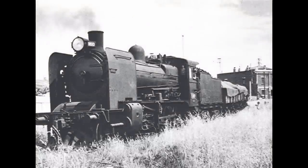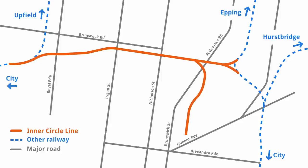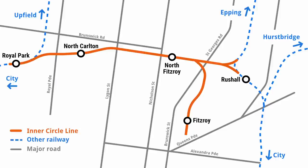The Inner Circle ran between Royal Park and Clifton Hill in Melbourne's north, providing a direct connection between three separate lines. However, it never attracted much passenger traffic, mainly because of the confusing and circuitous routes that trains often took to service the six stations. These were, from west to east: Royal Park, North Carlton, North Fitzroy, Fitzroy, Russell, and Clifton Hill. Only three — Royal Park, Russell, and Clifton Hill — are still in operation today, used as part of the Upfield, Mernda, and Hurstbridge lines.